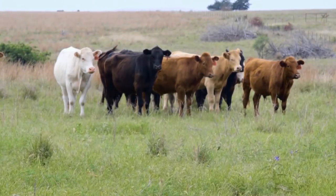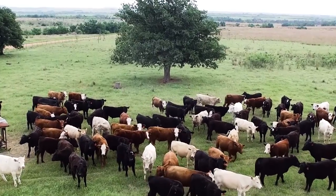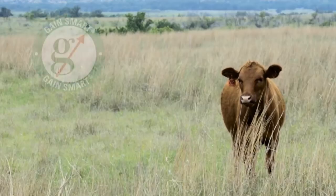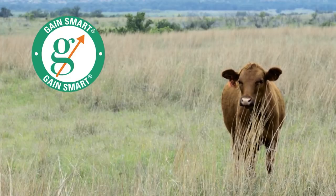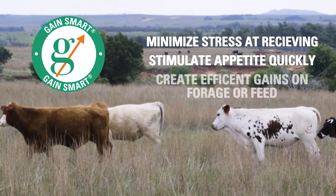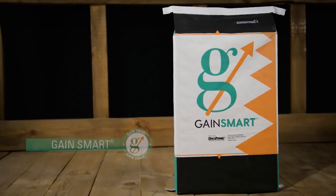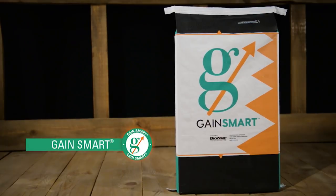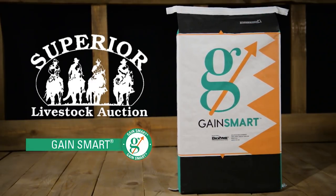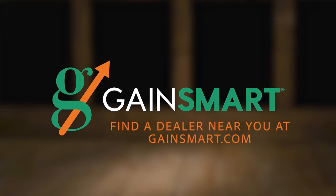If you're in the stocker business, you know exceptional care and good nutrition are the keys to healthy, profitable cattle. The GAIN Smart Stocker Program provides all the tools you need to minimize stress at receiving, stimulate appetite quickly, and create efficient gains on forage or feed. Plus, feeding GAIN Smart makes your cattle eligible for Superior's first-ever value-added nutrition program. Learn more about the GAIN Smart Stocker Program and find a dealer near you at gainsmart.com.